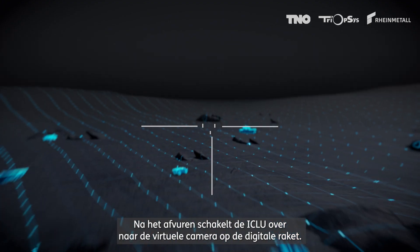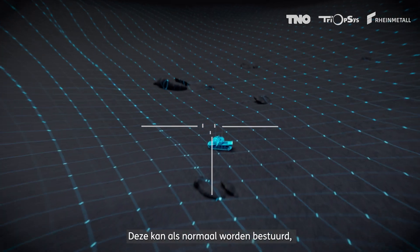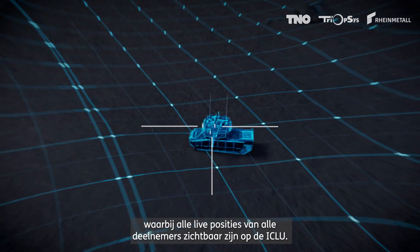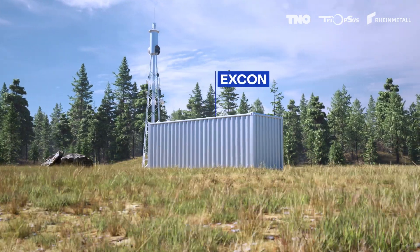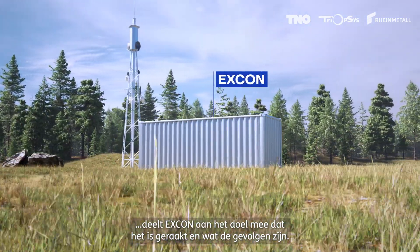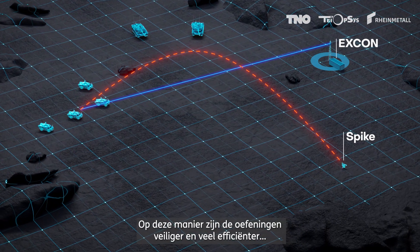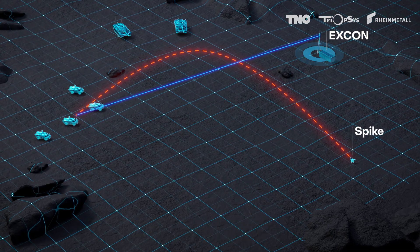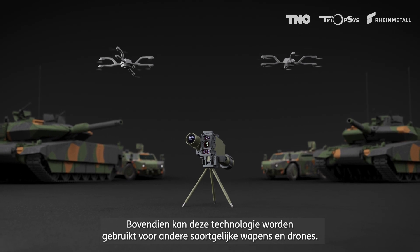After firing, the ICLU switches to the virtual camera on the digital missile. It can be controlled as normal, with all live positions of all participants visible on the ICLU. In case of virtual impact, XCON communicates to the target that it has been hit and what the consequences are. This way, exercises are safe and much more efficient because all techniques can be practiced in a combined manner. In addition, this technology can be used for other similar weapons or drones.